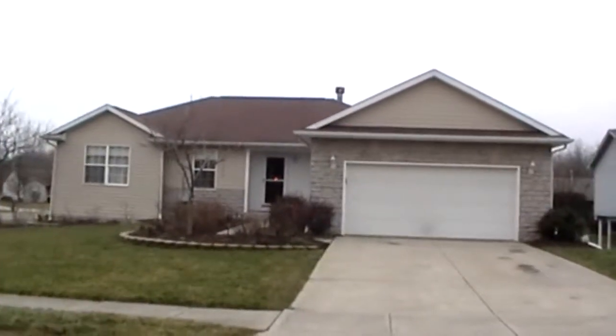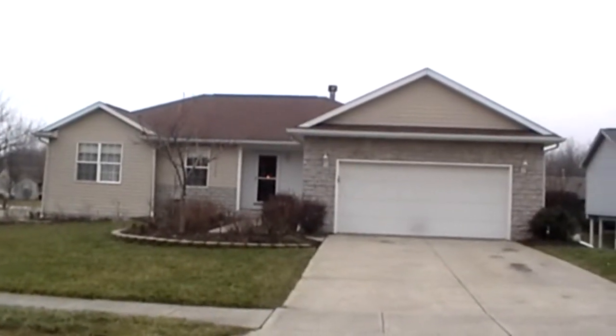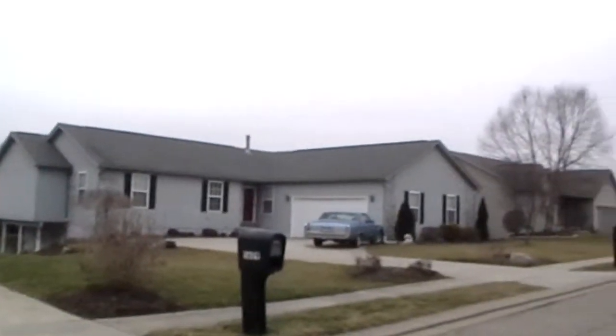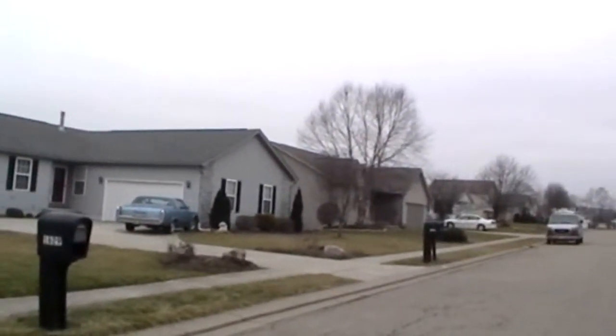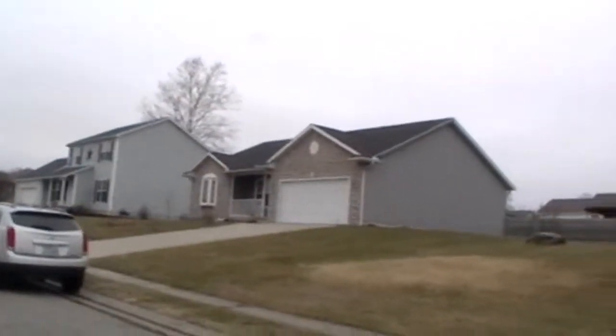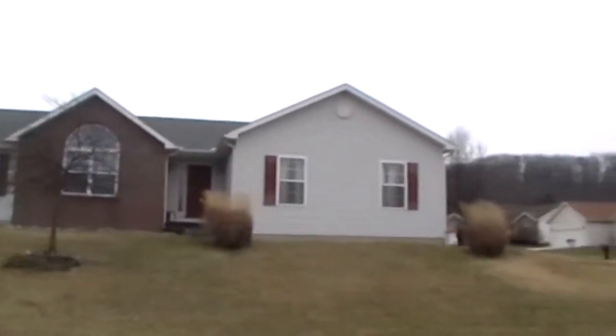First thing, we'll get a good view of the front of the home, but what I like to do is not only just show you the front of the home, but kind of pan down through the neighborhood so you can see what the other homes look like. As you can see, it's a very nice, very well-kept neighborhood.